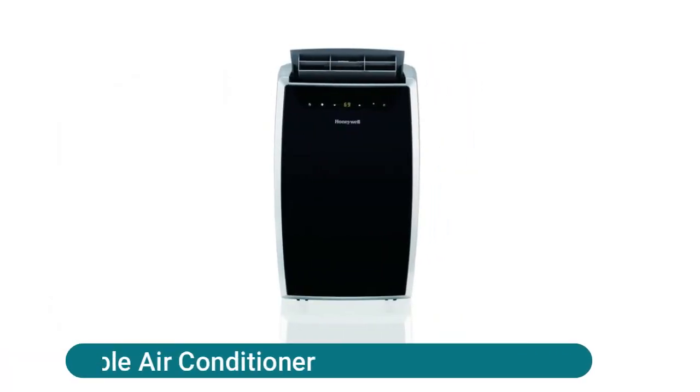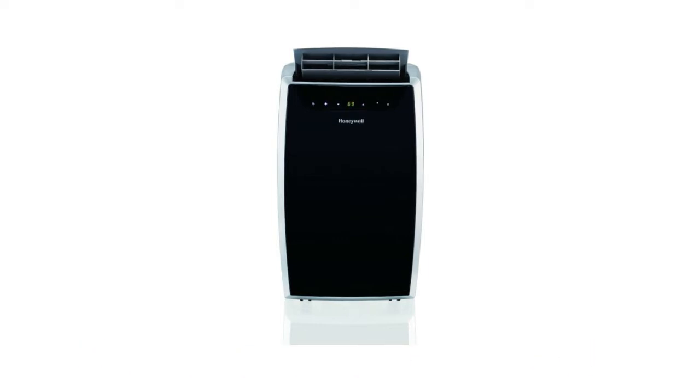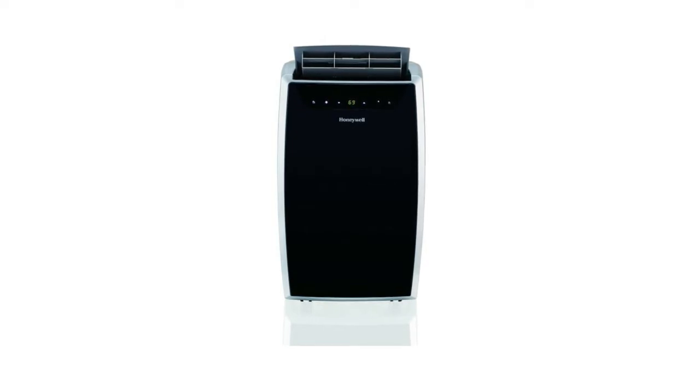Heat and Cool Portable Air Conditioner. Dual dust filtration system protects the unit from dust and hair, extending product life and performance. Filters clean easily under a faucet for hassle-free maintenance. A full-set window kit is included for quick and easy installation in vertical and horizontal windows.